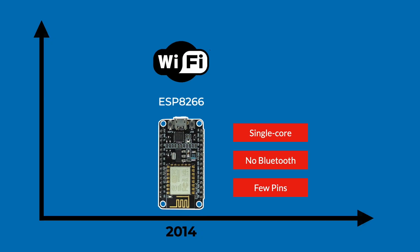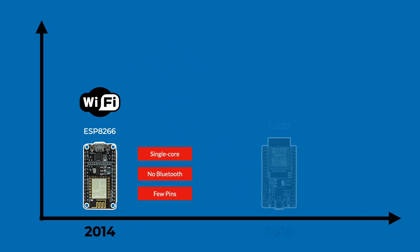By 2016, the maker community had fully embraced the ESP8266, but Espressif wasn't done yet. They knew the community was pushing the limits and asking for more power, more flexibility, and more features. So they released the ESP32 — and this wasn't just a minor improvement, it was a complete leap forward.